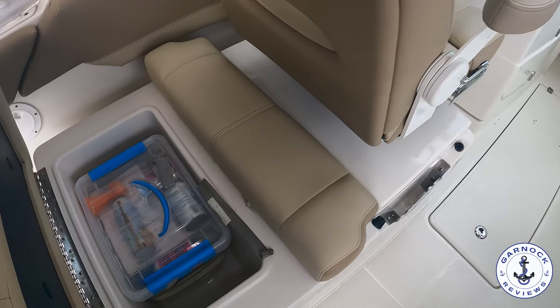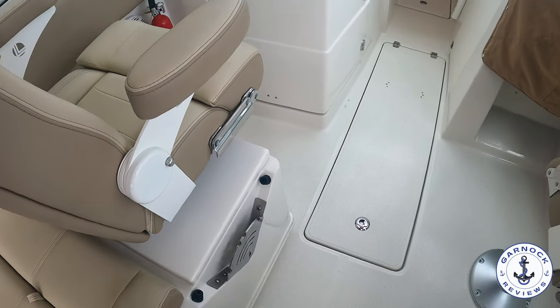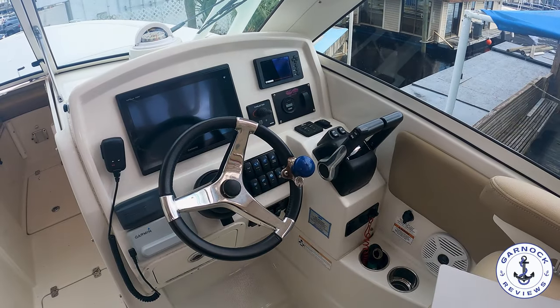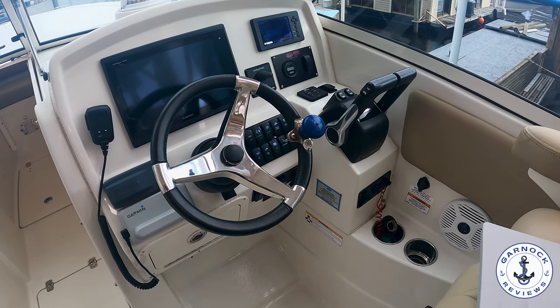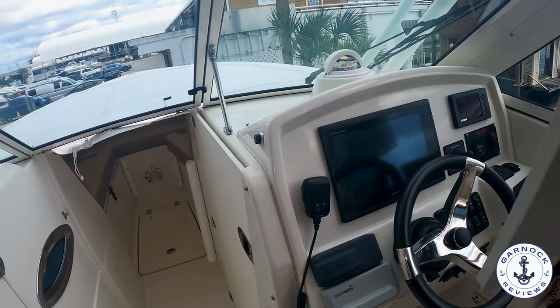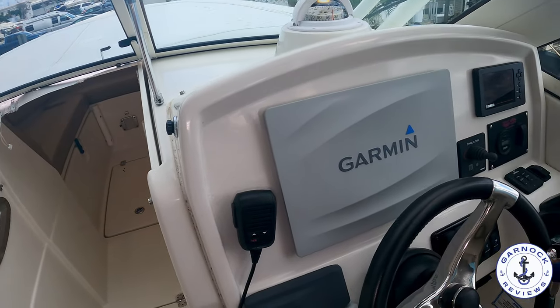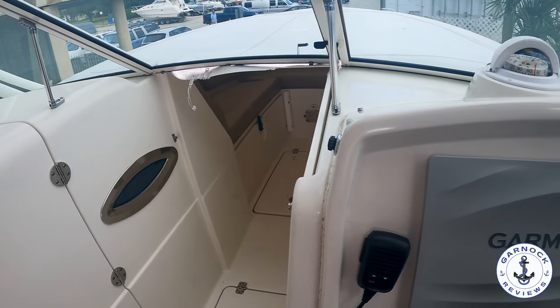On the port side there's a seat and underneath it is storage. This storage is in a self-draining compartment so you can fill it with ice and put a bunch of cold drinks in there. This one's got a well-equipped helm — we've got a multifunction display with the plotter, GPS, and sounder. You've also got the engine instrumentation, the Garmin VHF, bow thruster, windlass, and trim tab controls.